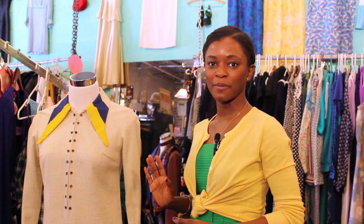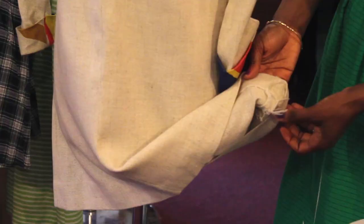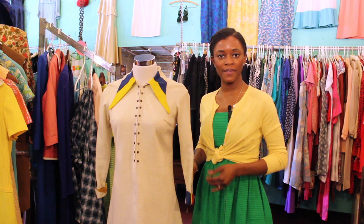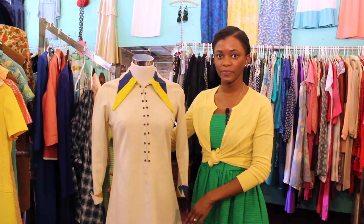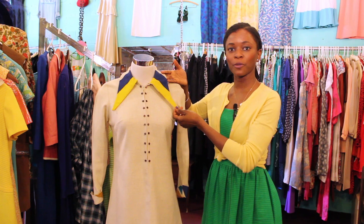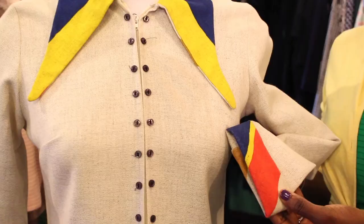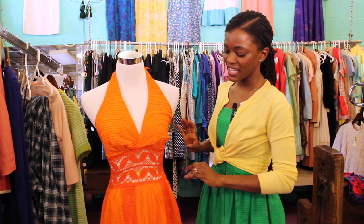This is from the 60s, and my first tip: if possible, always look at the tag. Unfortunately, this item does not have a tag, which lets you know it was made at home. You can also tell it was homemade by the inside stitching. After the 70s, things began to be mass produced. This item is called a tent dress, meaning it fits at the shoulder but has no waistline. This was a very popular dress in the 60s, and now we know it as the baby doll dress. The collar has bold geometric shapes — yellow and blue — that matches the sleeves with red, yellow, and blue. Very 60s.